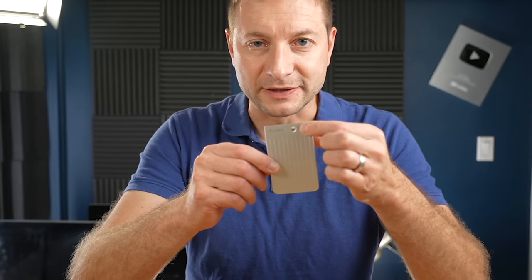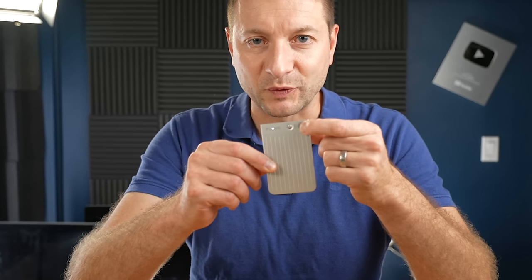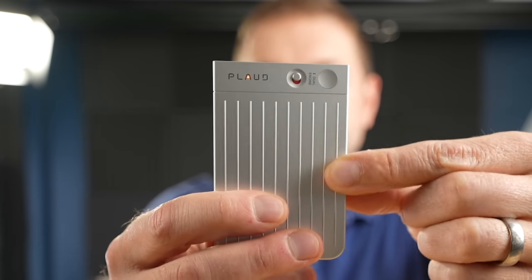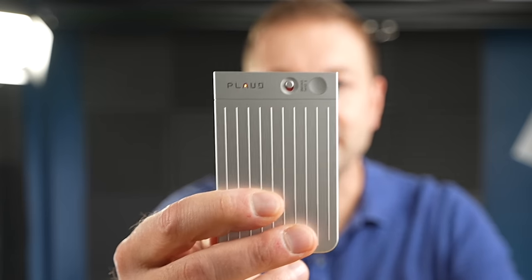One — its main feature — is it has one button. This hardware button right here. When you press and hold it, that little light comes on. It's part of the 'A' logo — that's clever. And that's telling you that right now you're being recorded.